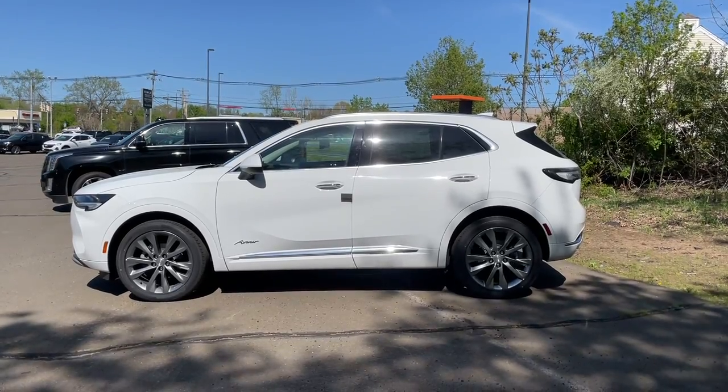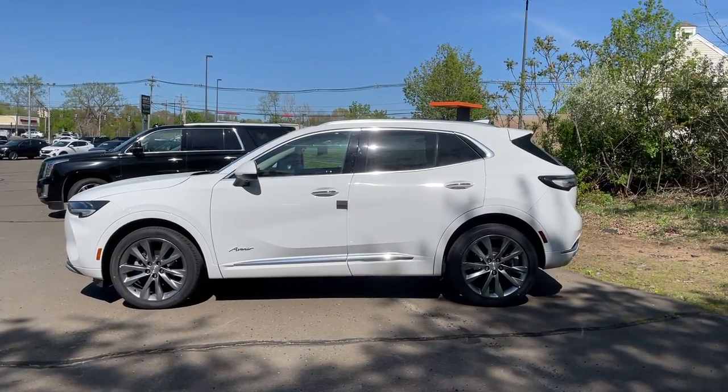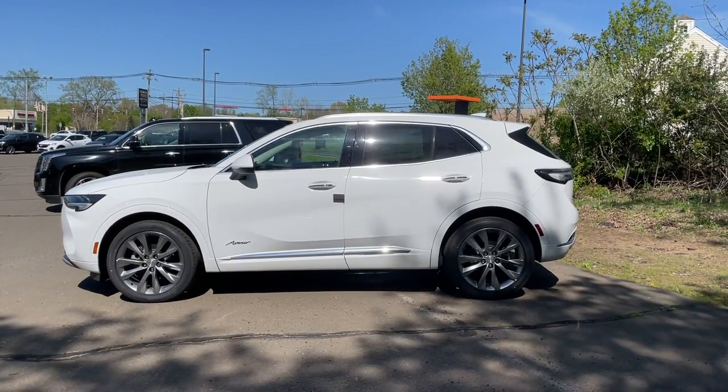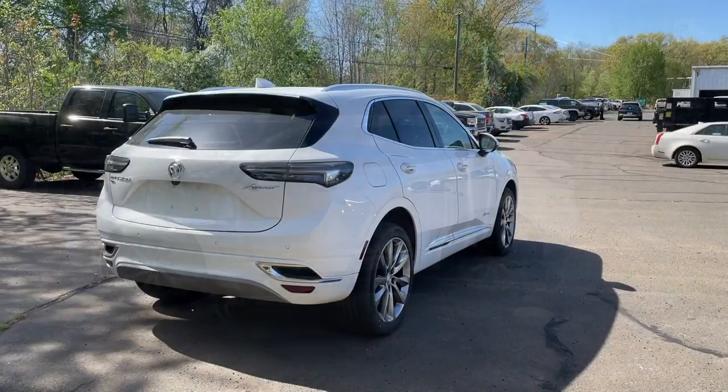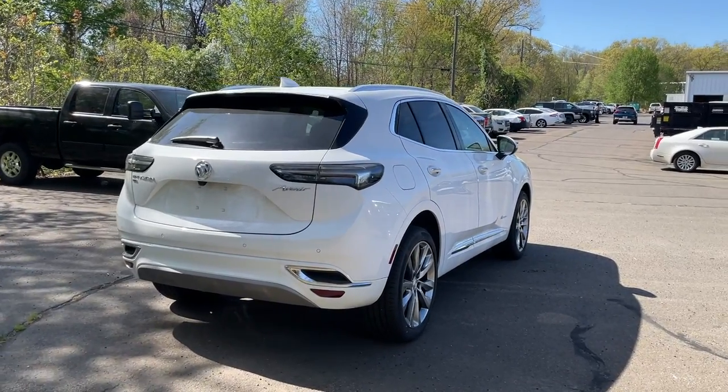The spoiler has a really nice look to it — it's not too big or too small, it just gives this SUV a nicer look. I really like the side view of this Envision. Here is the back of this Envision, and this one is a little bit different than the other Envisions because it has clear tail lights that do a really cool animation.